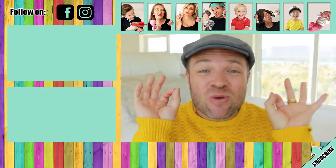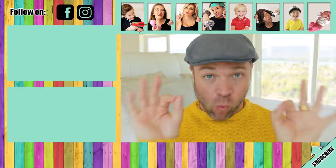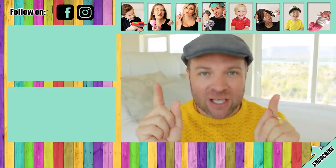Thanks for watching, guys, and thank you to AXA for keeping our family kitted out and warm this winter. Go check out their range.